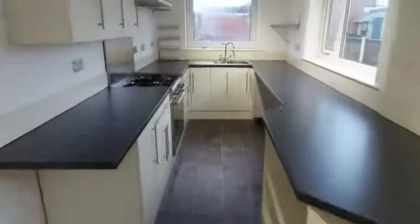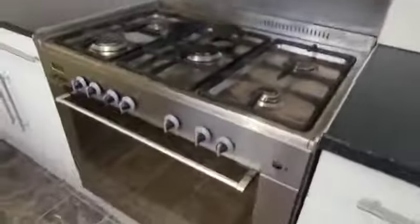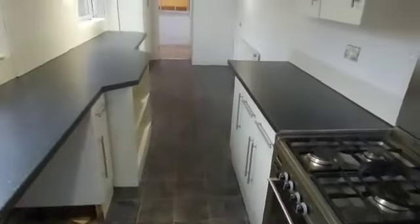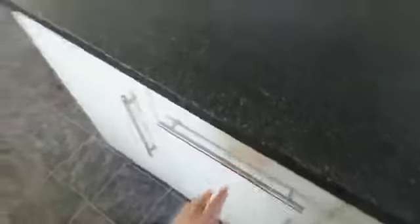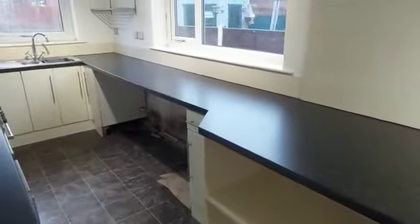I've got some nice storage cupboards here — I really like this house. You've got a large cooker here with five grills on the hob. Nice and clean, nice and clean.